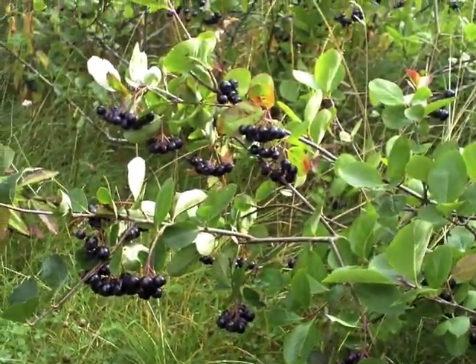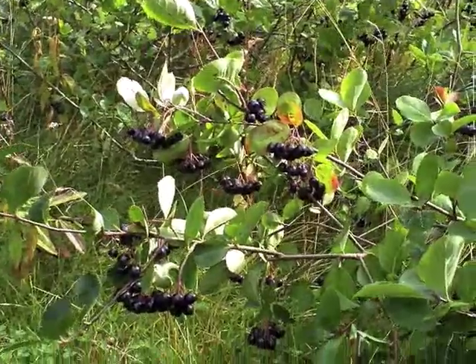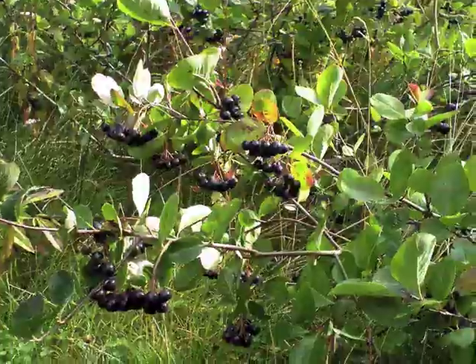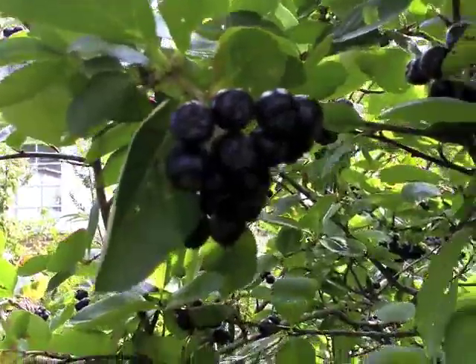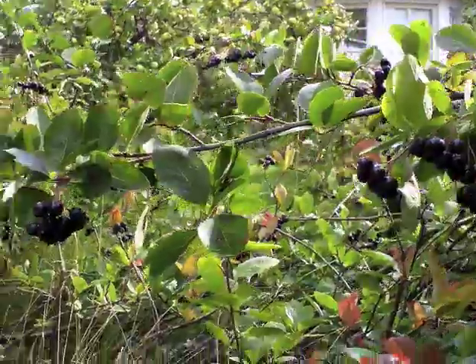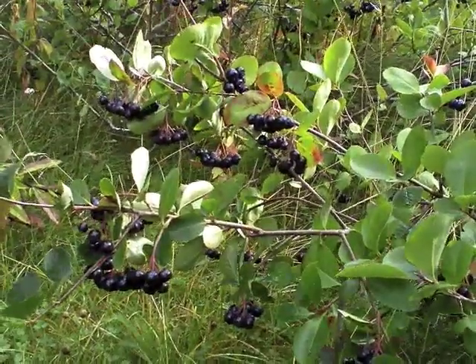If you look at these bushes, they're absolutely full of them. But I tried to dry them one year in a dehydrator and it was a sticky, horrible mess — it didn't succeed at all. We have very many of them; people have them as hedges here in Finland, and the berries are hardly ever picked. At least I've never picked them from this hedge, so I should find something to do with them.